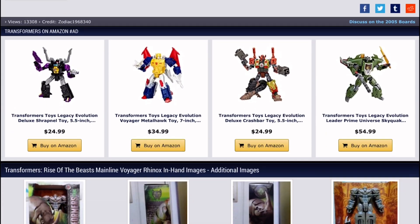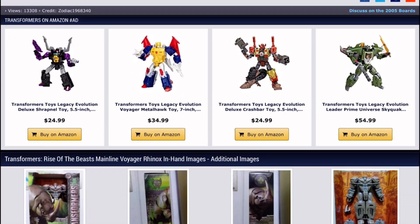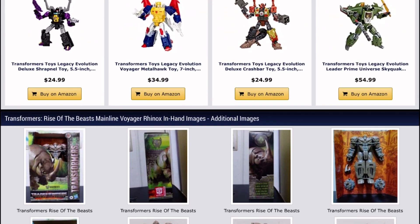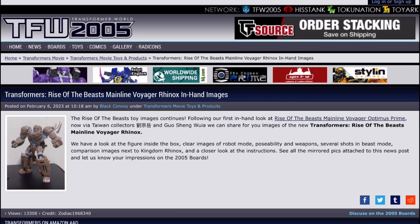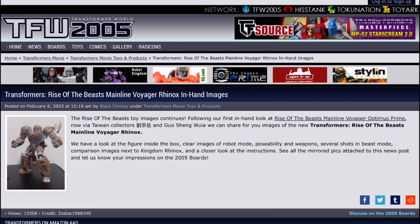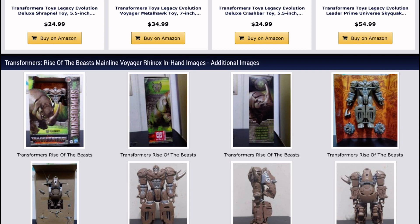Starting off, in the time since I made the last news video about a week ago, there were some leaks and stuff. One is an official reveal, but we'll get to that at the end of this video. The Saturday after I made that video, there were in-package leaks of not one but two Rise of the Beast mainline Voyager figures, and those are Rhinox and Optimus Prime.